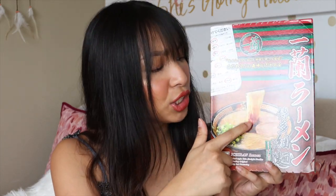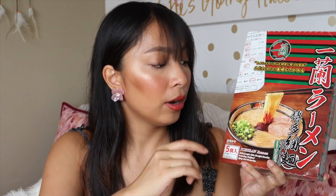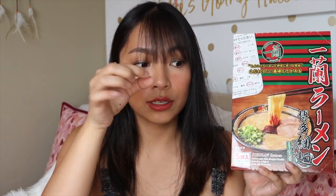The Ichiran instant ramen comes with 5 individually wrapped packs and it's super easy to prepare — there are instructions on the back. So when you're craving ramen and there's no Ichiran near you, this works great for me. I also bought their chili powder — though I can't find it right now — it comes in a little salt-and-pepper-shaker style container, around 800 yen.